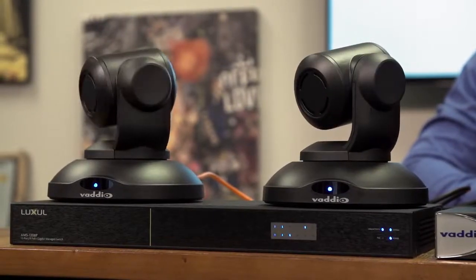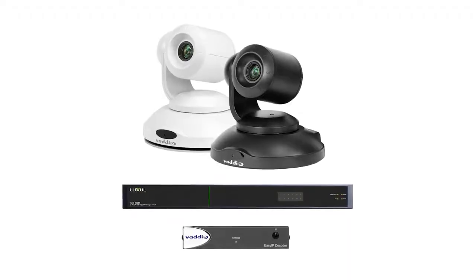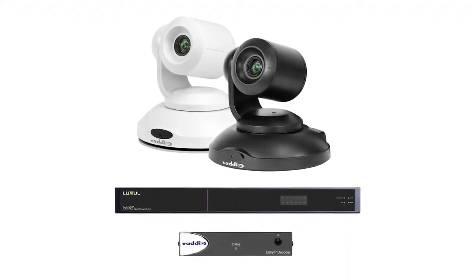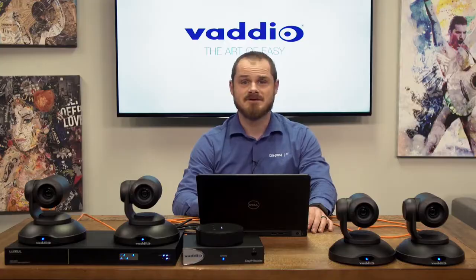The UVC interface allows soft clients to control the PTZ cameras over the network. These products represent just the beginning of the EasyIP ecosystem. Over the next year, Legrand and Vadio intend on developing a whole suite of products to deliver flexible and powerful AV over IP solutions for your installation needs.